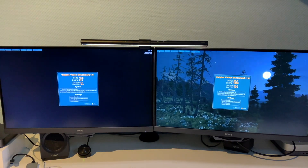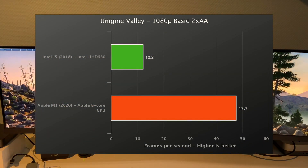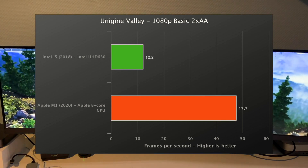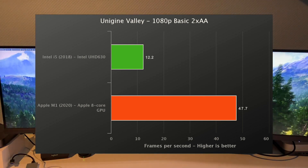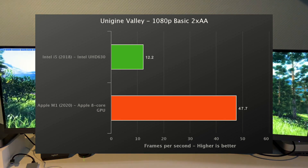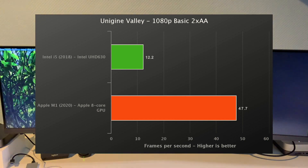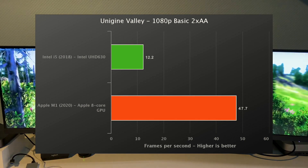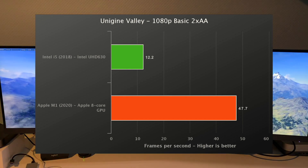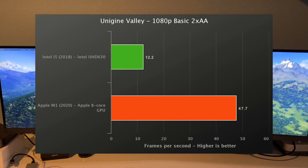Here we see a landslide victory for the M1 and its powerful integrated graphics — 48 fps versus 12. That really paints a picture of how powerful the M1 Mac Mini is compared to its predecessor. In terms of CPU, the difference is not all that much: almost 70% difference in single-core, but in multi-core it's more like 20% to 50% depending on the benchmark. Graphics is really where the new M1 shines, coming pretty close to the lower-end dedicated graphics found in previous-generation Macs.